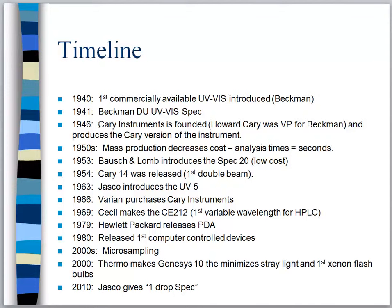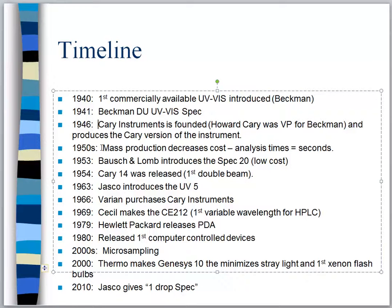In 1946 a company called Cary Instruments was founded, named after Howard Cary. Howard Cary was a vice president at Beckman. The two men had a disagreement, which led to their split. Howard Cary said, 'Fine, I'm going to take what I've learned at Beckman and start my own business, call it Cary Instruments.' So now Mr. Beckman had competition in the UV-Vis market from his previous vice president.